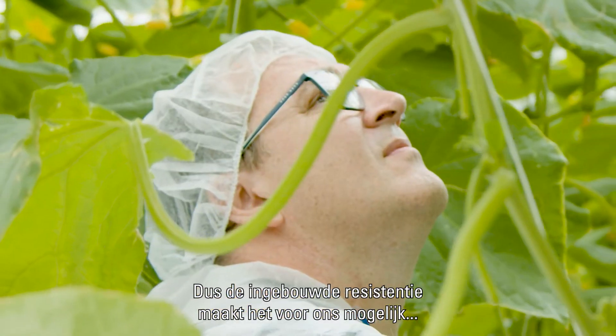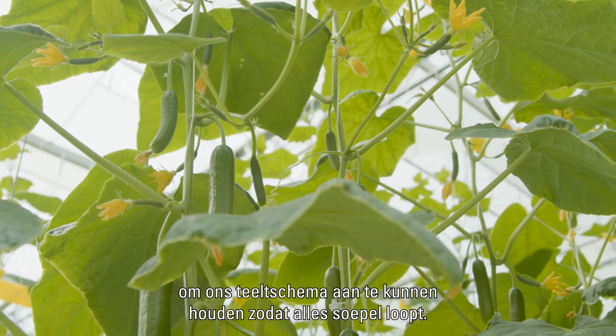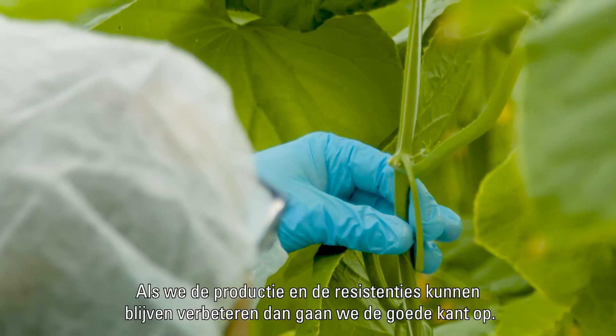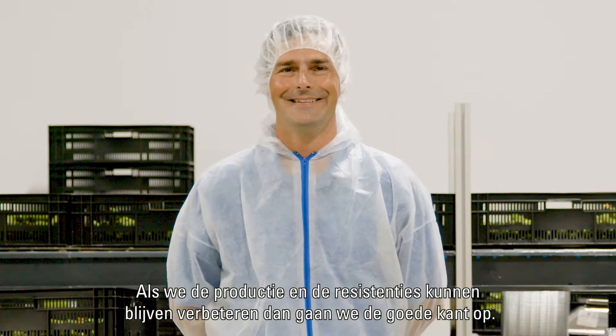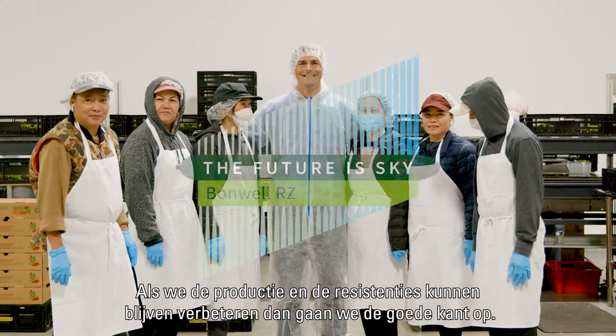Having the resistance built in allows us to maintain our proper crop scheduling so everything runs smoothly. If we can keep improving on the production and the resistance packages, then we're off in the right direction.